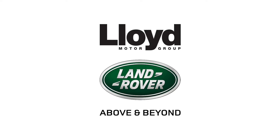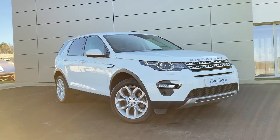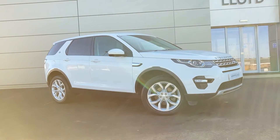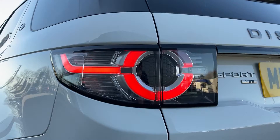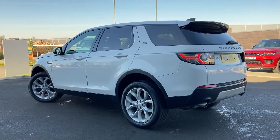Here in our forecourt at Lloyd Land Rover Kelso, we are pleased to present this Land Rover Discovery Sport 2.0L TD4-180 HSE, finished in Fuji white exterior paint with 19-inch 5-spoke silver alloy wheels.